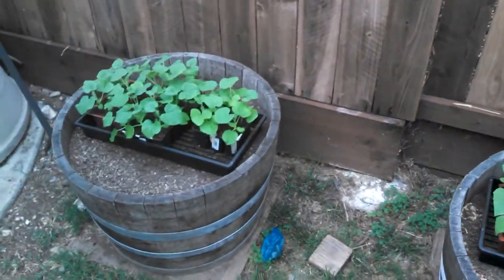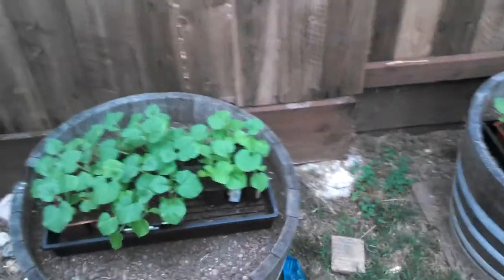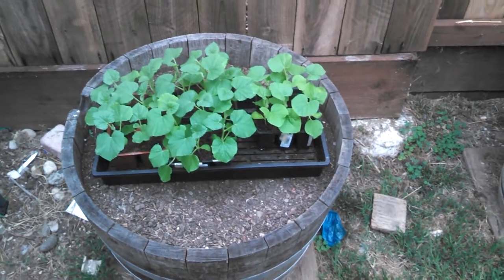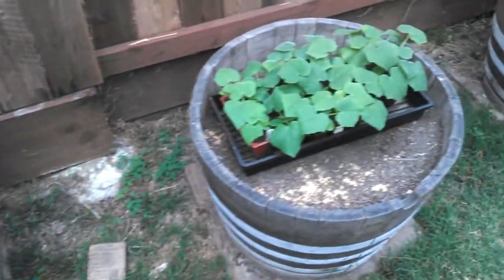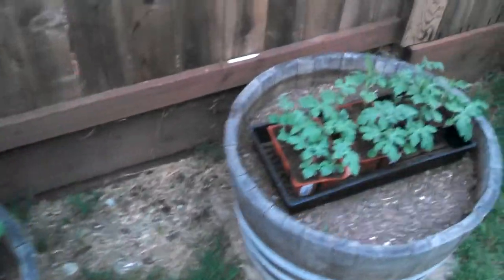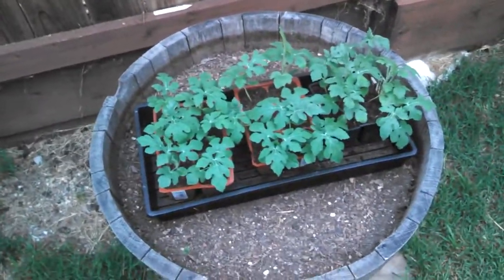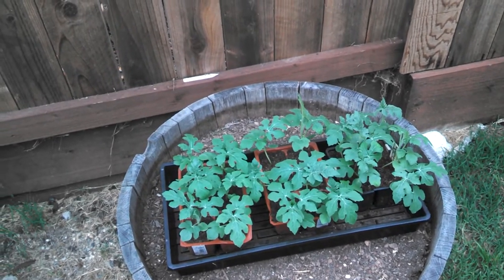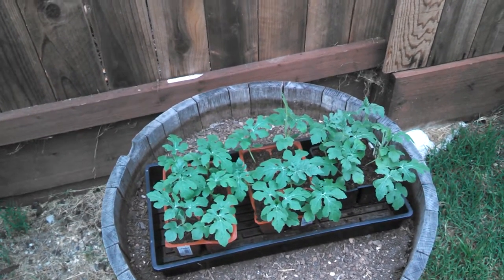These three barrels right over here have just got some things in them that are kind of hardening off out here. These three barrels are actually going to have all my pickling cucumbers in them, but those are Hale's Best cantaloupes there. Those are my national pickling cucumbers and my Sugar Baby watermelons. Those all grew by seed in the grow station — you guys have seen those — and they're out here hardening off.